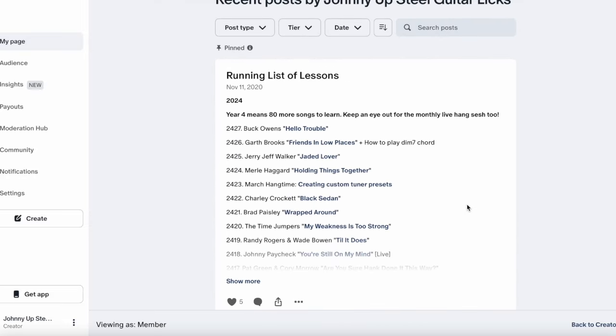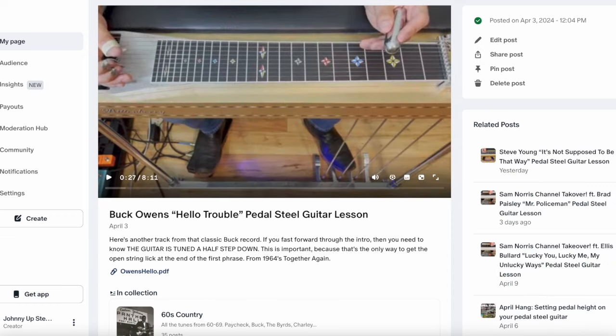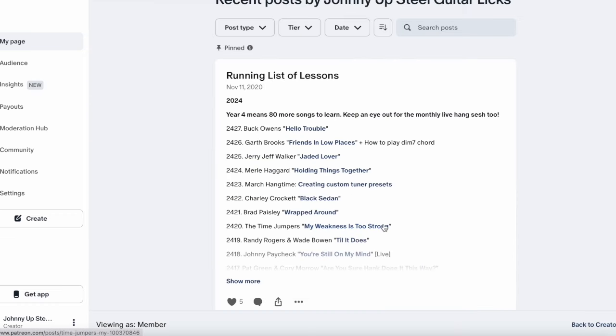Way easier than that though, is this will always be pinned to the top — the running list of lessons. It is literally a list of everything that's available on the site. And all you got to do is click on the link next to it and boom, that pops up. So super easy way to check out what's available, see what you might be interested in.